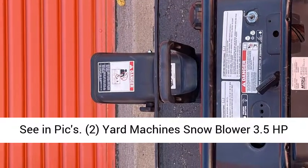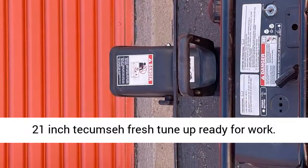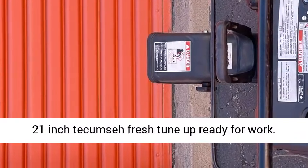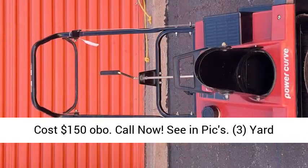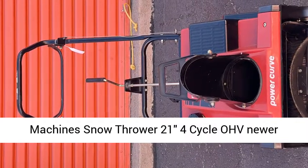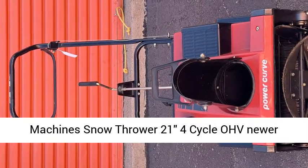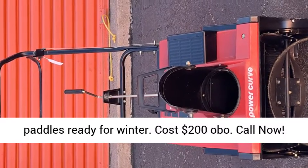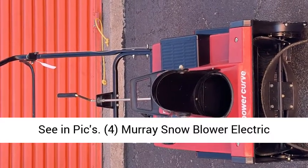Yard Machines Snowblower, 3.5 HP, 21-inch Tecumseh, fresh tune-up, ready for work. Cost $150 OBO. Call now, see and pics. 3. Yard Machines Snowthrower, 21 inches, 4-cycle OHV, newer paddles, ready for winter.